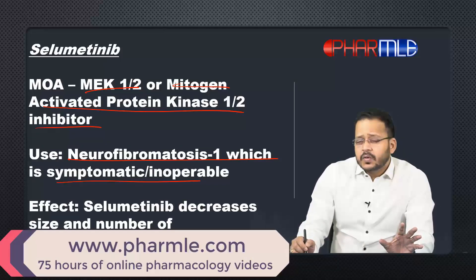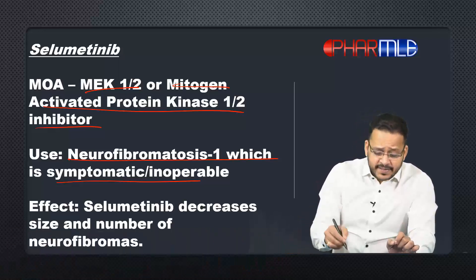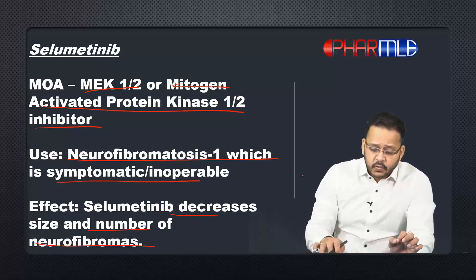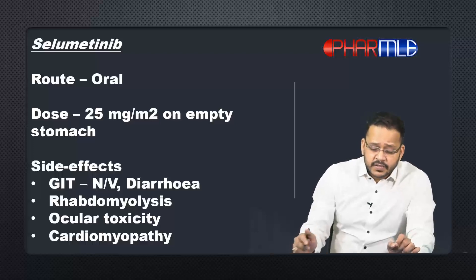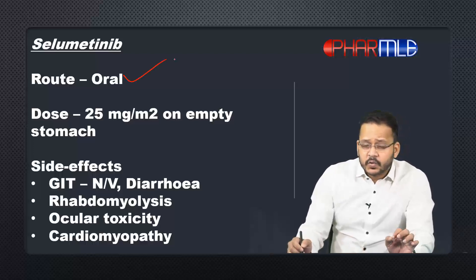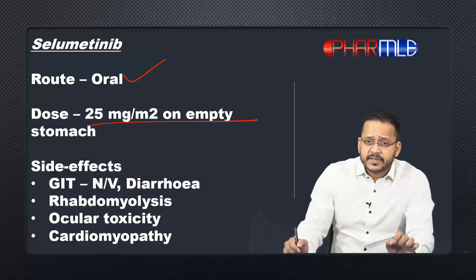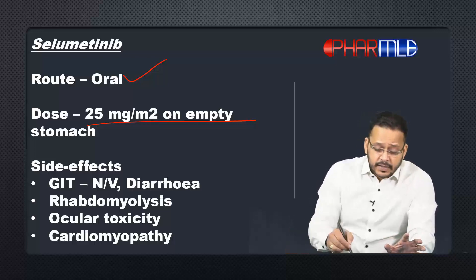How does this drug affect the course of neurofibromatosis? It decreases both the size and the number of neurofibromas. Like any other tyrosine kinase inhibitor, it is given by the oral route, and the dosing is based upon the body surface area: 25 milligrams per meter squared. It has to be taken on an empty stomach.